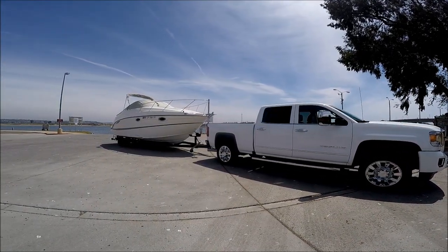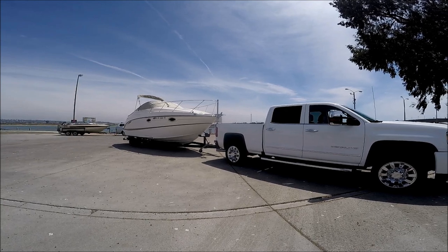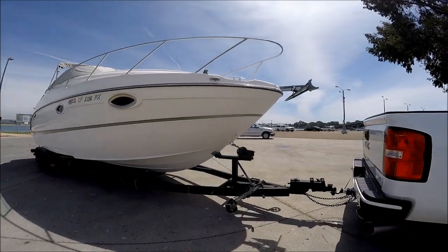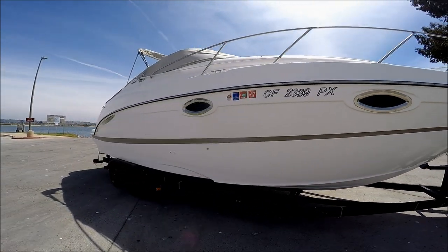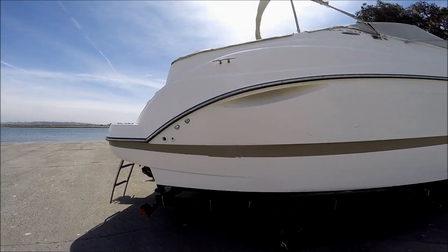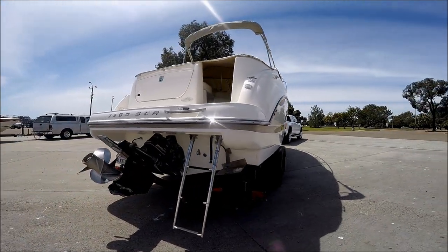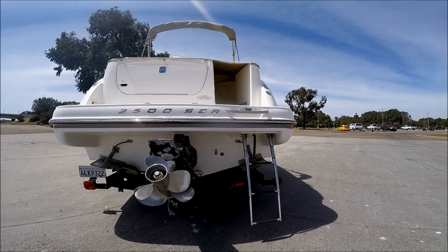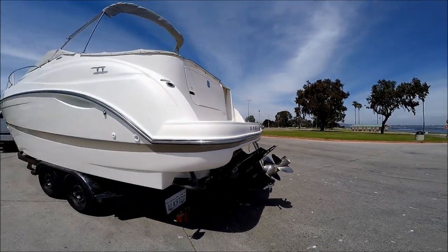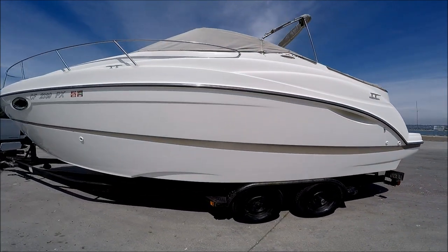Welcome to South Mountain Yachts and this video walk-around tour on this 2500 Maxim SCR Cruiser. She's on a tandem axle trailer. Coming down the starboard side, we see she's got a nice shine on her, cockpit cover, Bimini, and the tandem axle painted trailer. We have a boarding ladder right here, MerCruiser Bravo 3 outdrive, dual stainless steel props, and then coming down the port side we end up back at the bow.